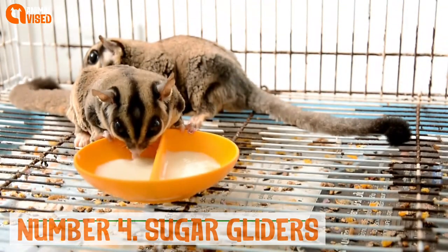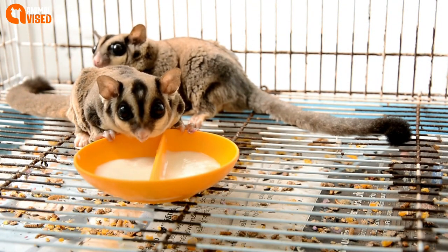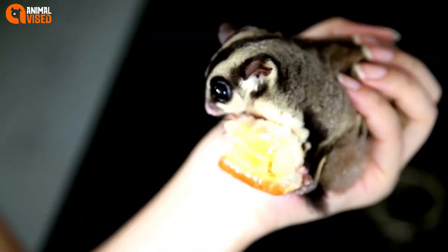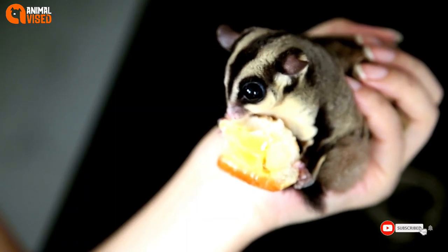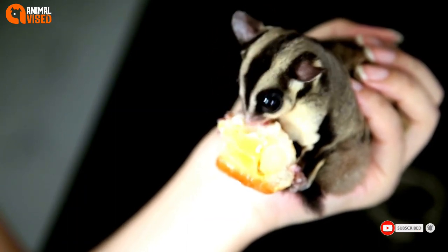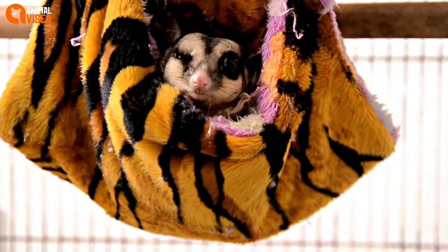Number 4: Sugar Gliders. Sugar gliders live in the trees of Australia and Tasmania and mostly enjoy sugary foods, hence the name. They can glide like a flying squirrel thanks to skin membranes on their sides, which they use to find food and escape from predators.